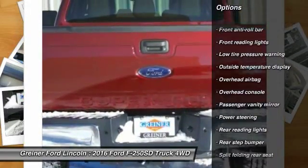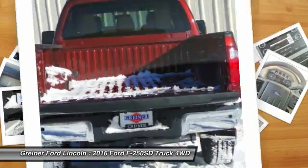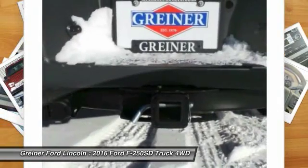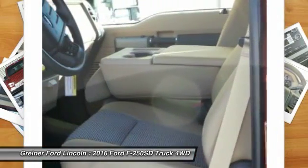Front four-wheel disc brakes, electronic stability control, overhead console, brake assist, tachometer, tilt steering wheel. Drive away with a great deal on this vehicle. Call or stop in today.